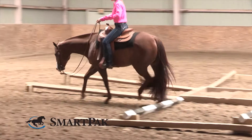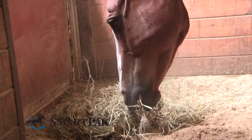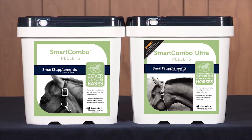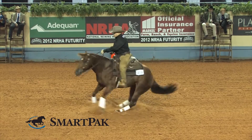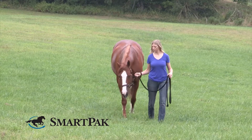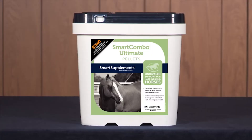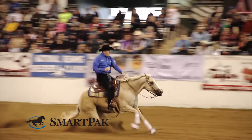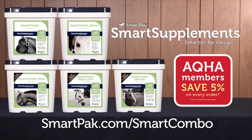Many horses need support in four key areas: joint, hoof, coat, and digestion. Smart Combo and Smart Combo Ultra provide support for young and middle-aged horses in light to heavy work. Smart Combo Senior and Smart Combo Senior Ultra are designed specifically for older horses to help them enjoy their golden years and keep them going strong. Smart Combo Ultimate provides an unparalleled level of support for anyone wanting to give their horse the very best. Visit SmartPak.com slash Smart Combo to get started.